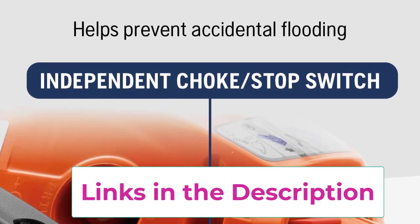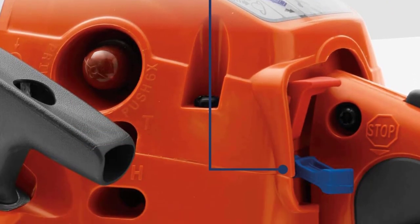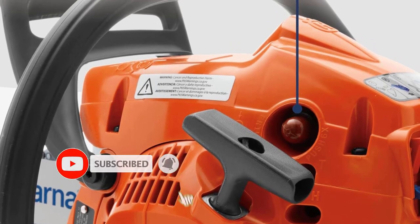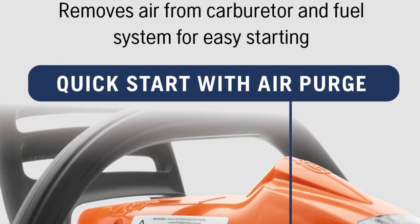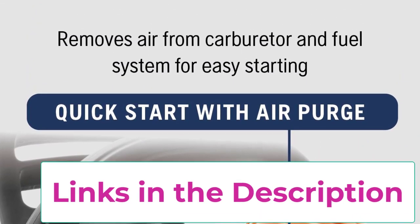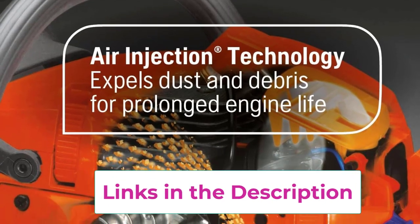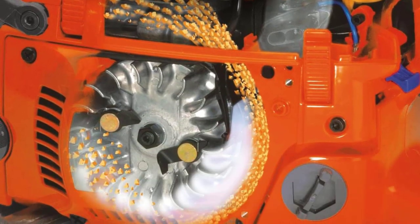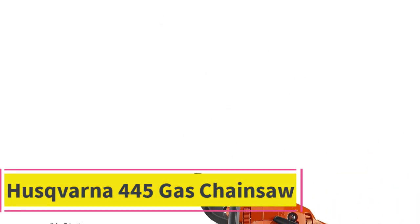Its efficient 38 cubic centimeters 1.8 HP X-Torque engine enhances performance by decreasing emissions up to 60 percent and improving fuel efficiency up to 20 percent. Equipped with air injection technology, this chainsaw employs a centrifugal air cleaning system that expels larger debris before it reaches the air filter, promoting longer engine life. Low vibe technology reduces vibrations, ensuring easy handling with recommended 14 to 18-inch chainsaw bars.